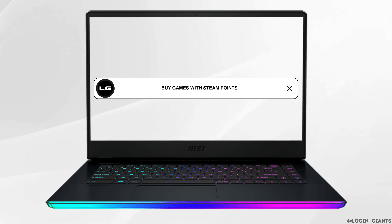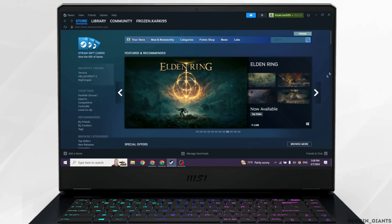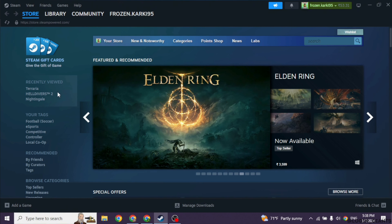How to buy games with Steam Points? Today, we are diving into a question that many Steam users have been asking: Can you buy games with Steam Points? Let's find out.